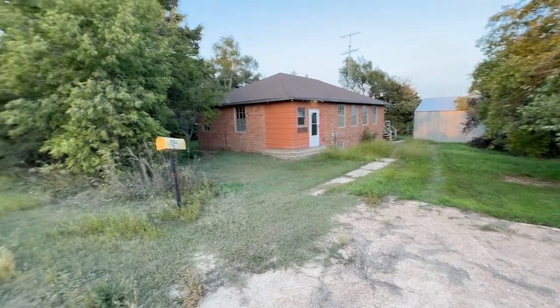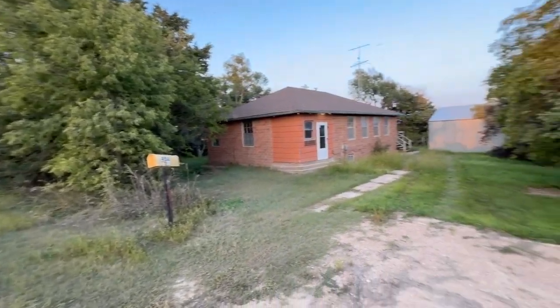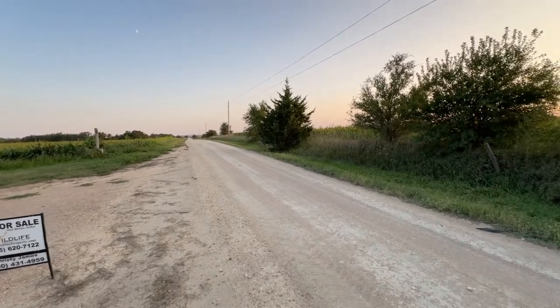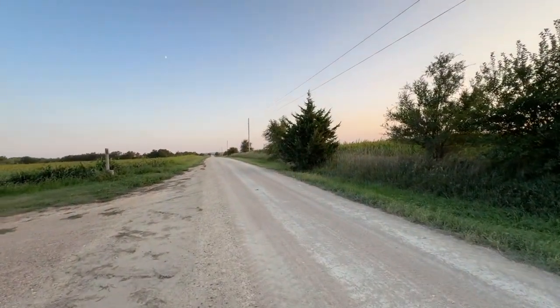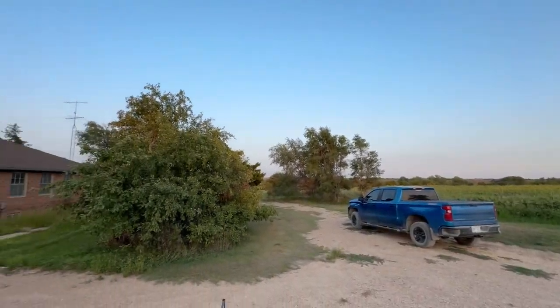Hello, this is Nick Rhodes of Wildlife Properties Land Company. Today we're at 454 East 1300 Road. This is a 10-acre country home property. Standing out here on the road, just wanted to give you a quick look around at the place on the outside.